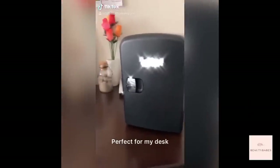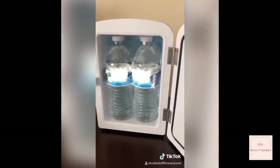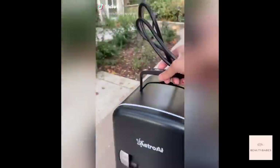I got this really cute mini fridge for my dorm and it perfectly fits on my desk. I can put like four water bottles in there, or even your skincare. It plugs into your car and it's portable.